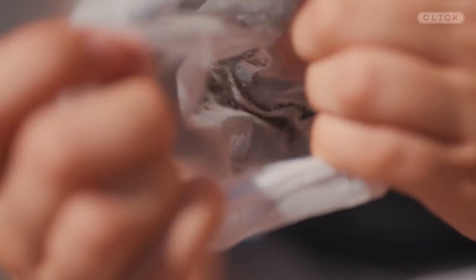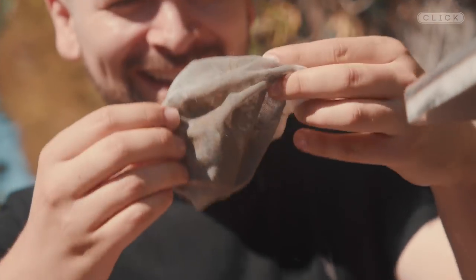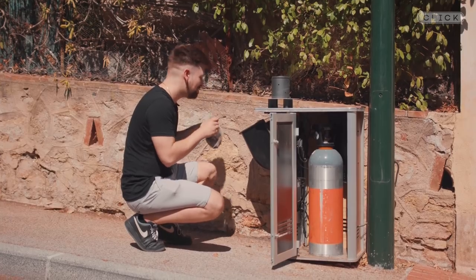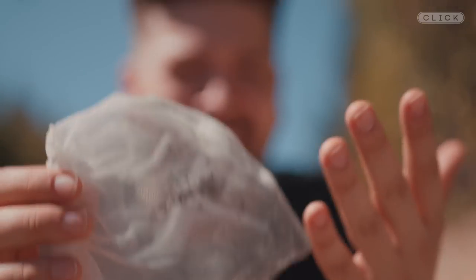This is what a bag of 400 mosquitoes looks like. I'm hoping they don't fly out — I think they're all dead. This bag of now very dead mosquitoes has come out of a mosquito trap that literally sucks mosquitoes out of the air. I'm getting all the legs on my hands.